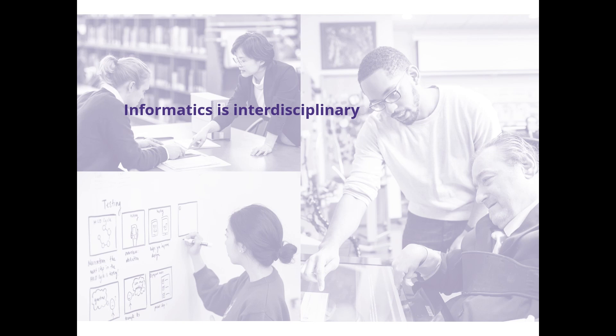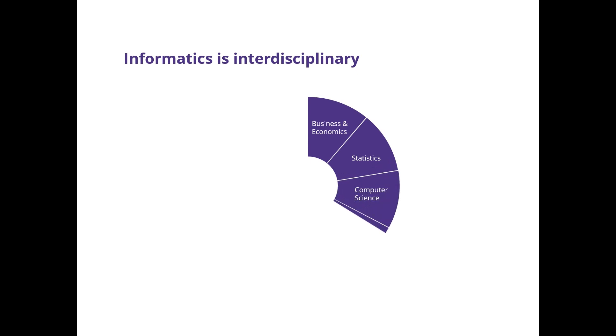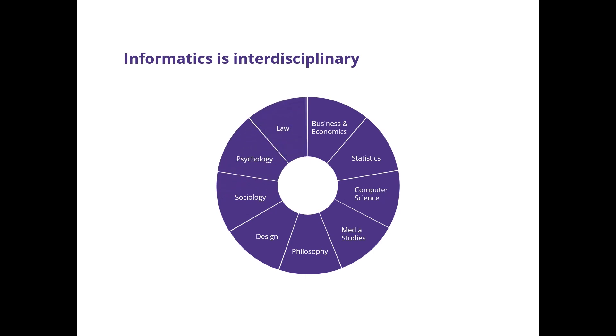Informatics is interdisciplinary, combining concepts from business, statistics, computer science, media studies, philosophy, design, sociology, psychology, and law.